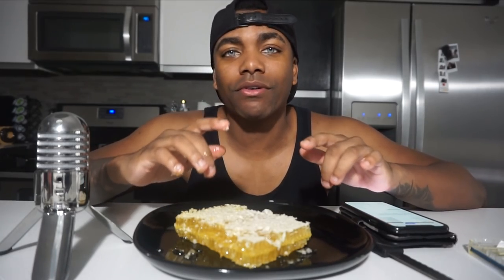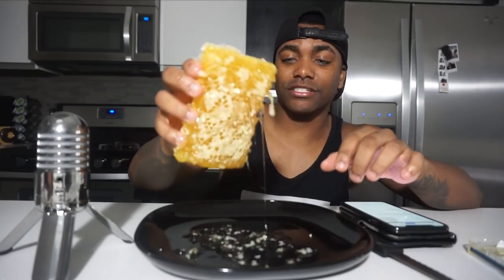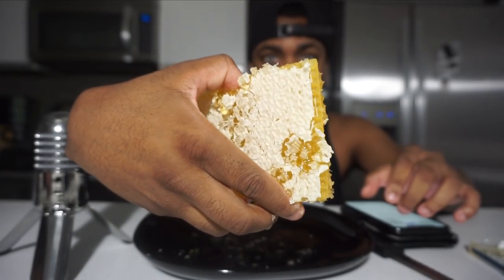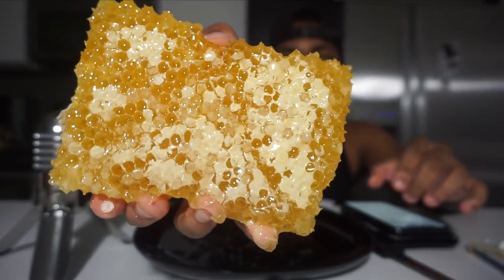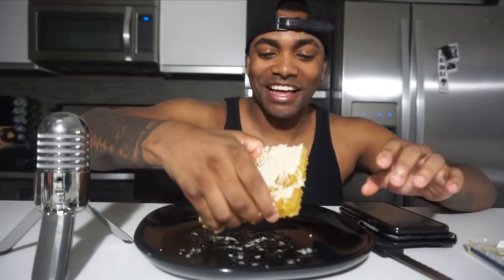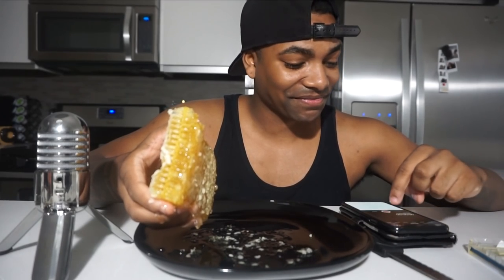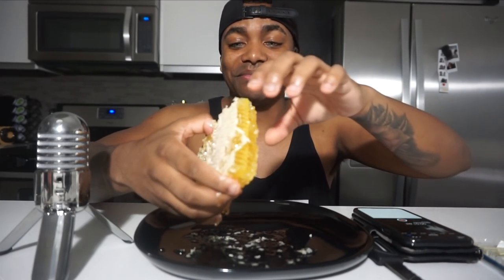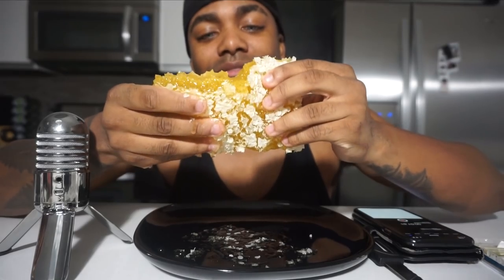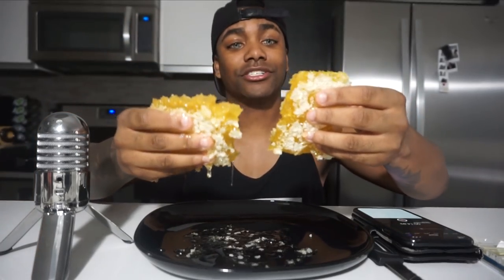What's up guys, Khalil here, and today I'm going to be trying this honeycomb — this actual bee honeycomb. Oh my god, it's so sticky, look at that up close! I never tried a honeycomb before, so this is gonna be dope. I feel like a bear. Let's go — I'm gonna break it in half real quick for y'all. Oh yeah, look at that. Okay, we're gonna try it.